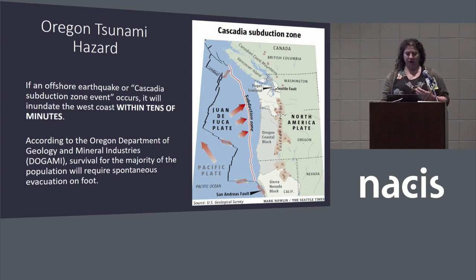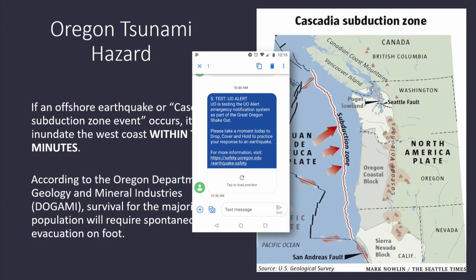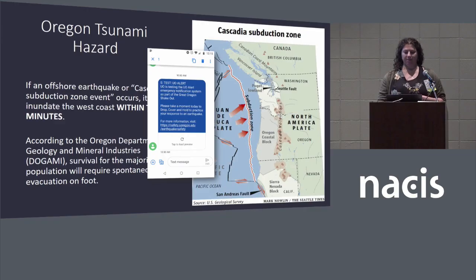This risk is very current and real. In fact, this is the text message I got yesterday — a University of Oregon test alert. It was part of the Great Oregon Shakeout, in which people were sent an emergency message suggesting they practice preparing for an earthquake. So we partnered with Dogami to design a template for evacuation and wayfinding maps that will help coastal Oregon communities.